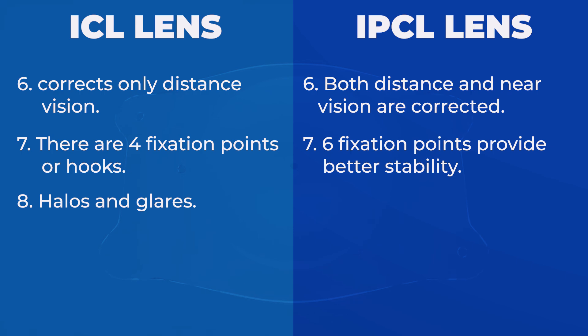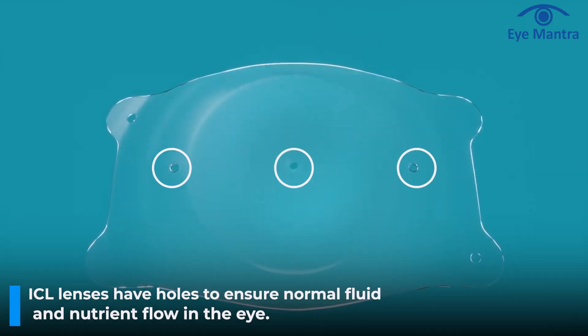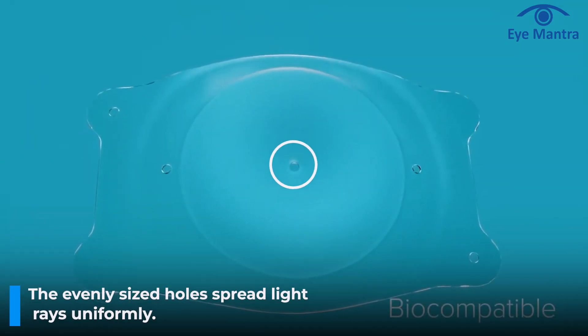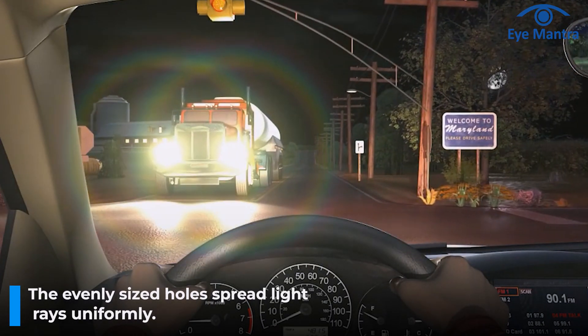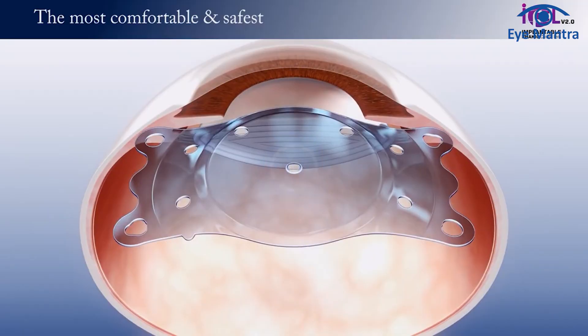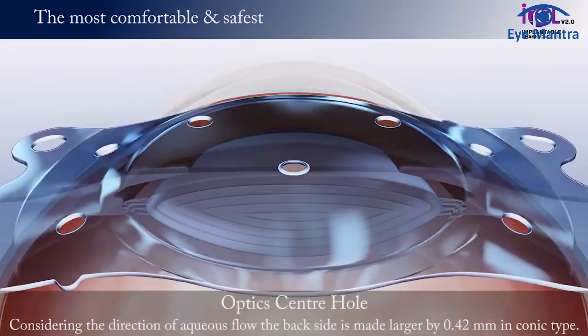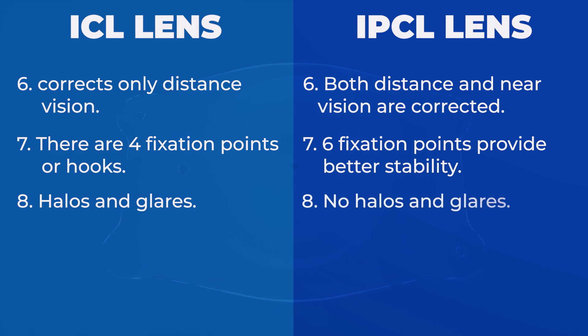The eighth and most important point is halos and glare. In ICL lenses, some holes are provided to maintain the normal flow of fluid and nutrients in the eye. The holes in STAAR are slightly larger and have the same size on both sides, causing light rays to spread out and sometimes leading to halos and glare for the patient. However, the holes in IPCL are conical in shape — smaller on the top surface and larger on the bottom — so the incidence of halos and glare is minimal.